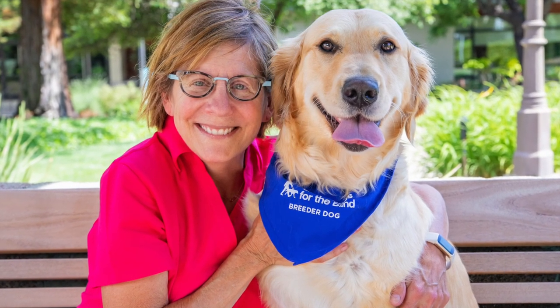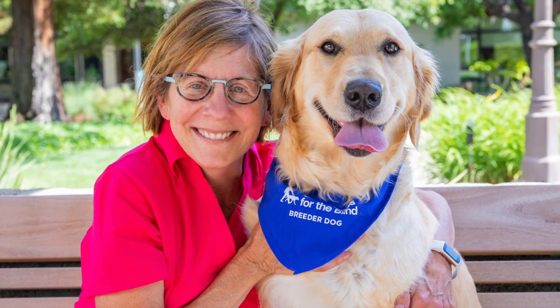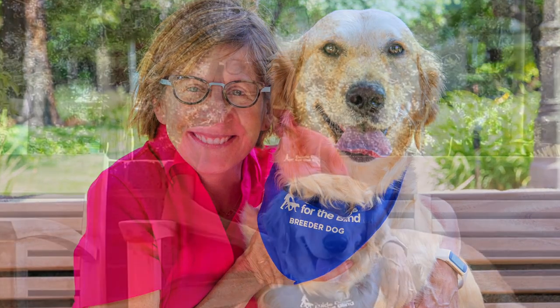The opportunity to work with these amazing dogs that have been selected for the breeder community, and really be part of their care and exercise, and just making certain that they're set up for success to bring forward some amazing canine heroes, is just amazing to me.